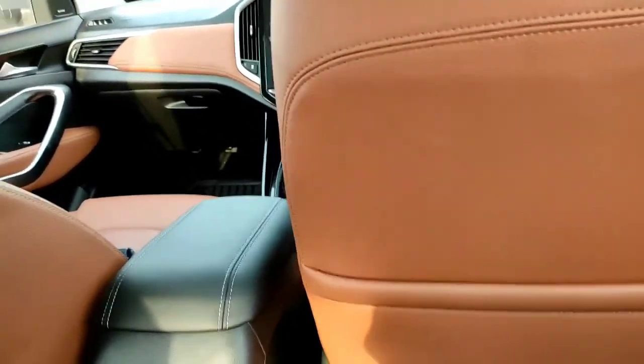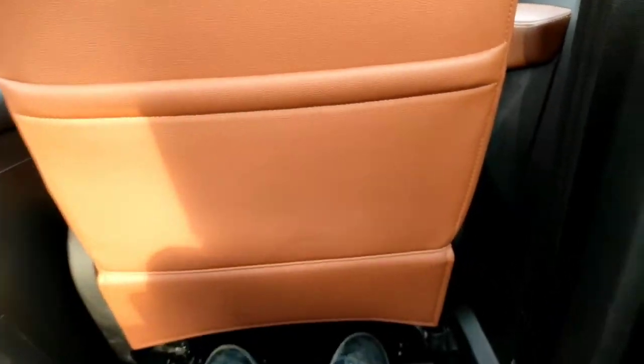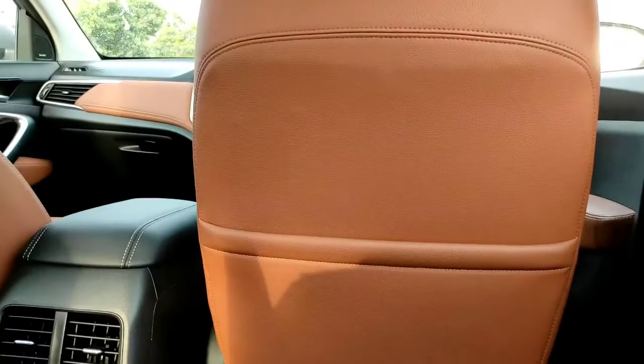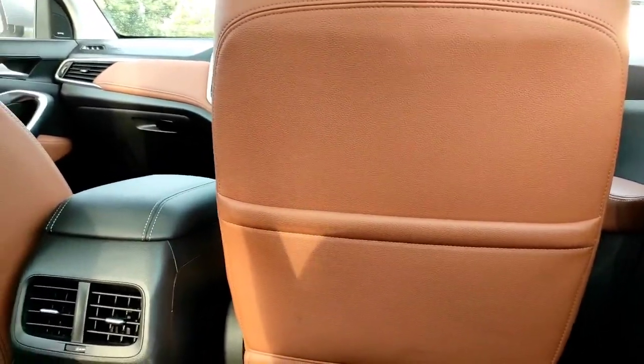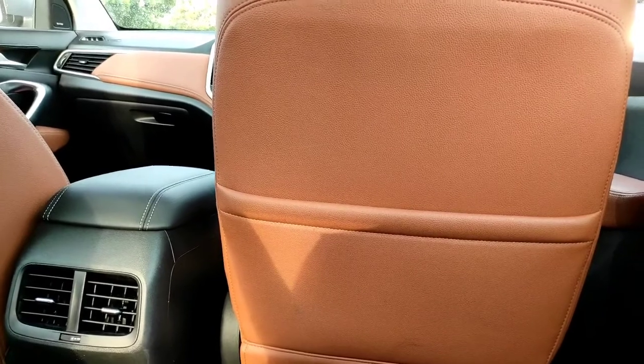The captain seat is quite comfortable — almost the same as the front driver and co-driver seats with multiple adjustment options. You can slide it back to increase leg space, or move it forward if the third row passenger needs more room. Going all the way back gives a lot of space. If there's a passenger in the third row it may be tight for both rows. You can also adjust the recline angle quite significantly.